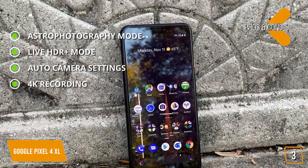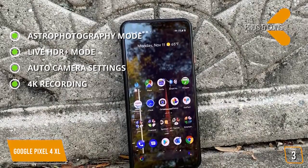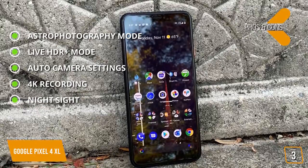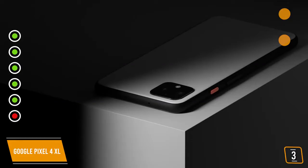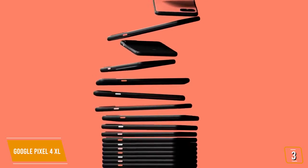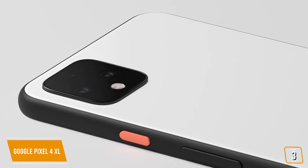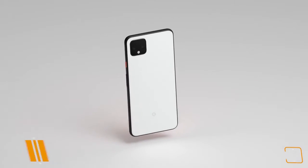4K recording: the main camera can shoot 4K at 60fps, with the selfie camera able to record 4K at 30fps. Night Sight: shoot without a flash and still capture rich detail and color even in the dark. Cons: no wide-angle lens makes the Pixel not as versatile. The Google Pixel 4 XL comes with advanced technology and AI-driven features such as live HDR preview mode, a remarkable astrophotography mode, and near-infrared technology, making it one of the best choices for an AI camera phone.